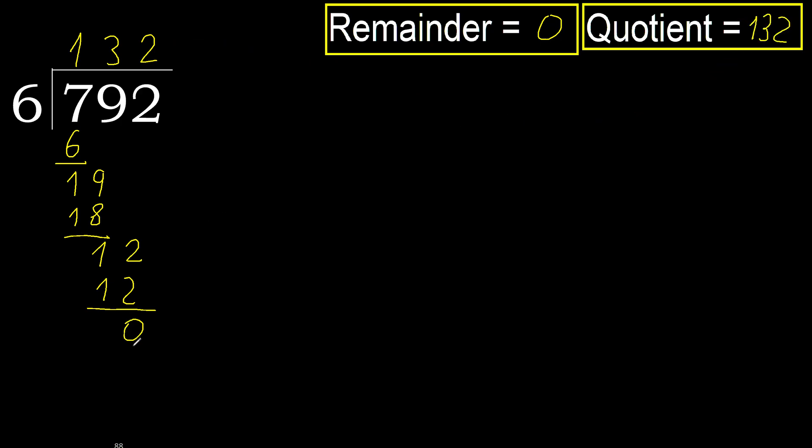Ok, remainder is 0. Therefore, 792 divided by 6 is 132.